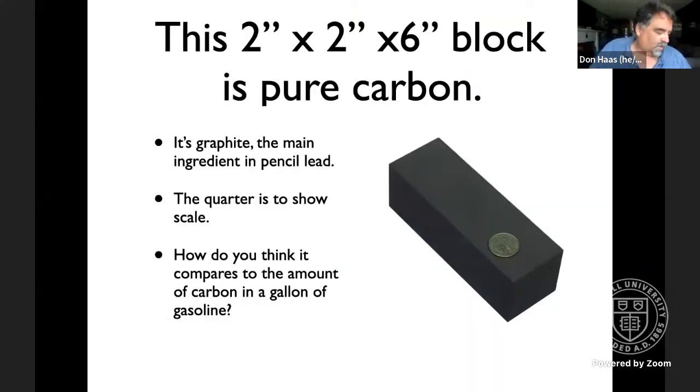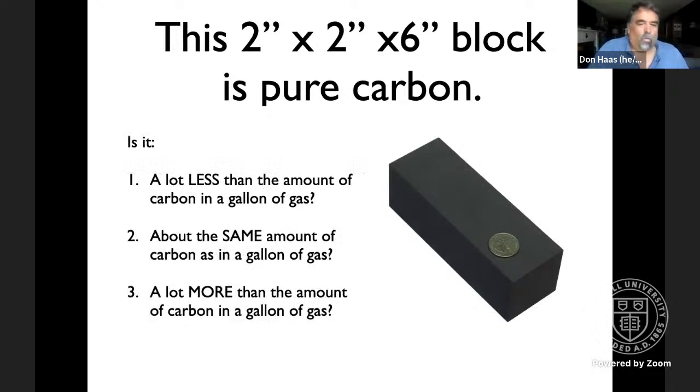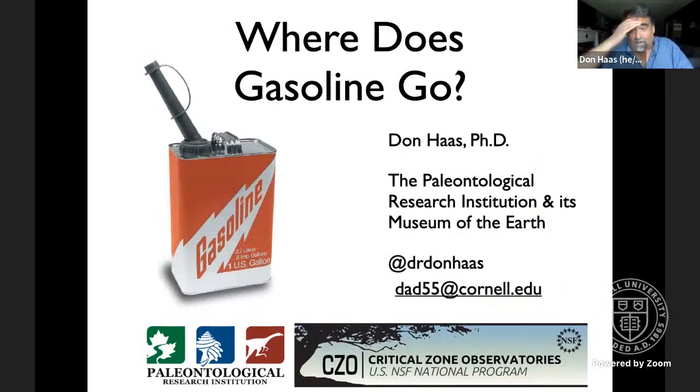We're going to plant a seed and I'll come back to this in a bit. What you're looking at is a picture of a chunk of graphite — a block of graphite, two by two by six inches, with a corner shown for scale. Think about how this chunk of pure carbon compares to the amount of carbon in a gallon of gasoline, and we'll come back to that. We're spending some time on how carbon moves in the critical zone, starting with gasoline.